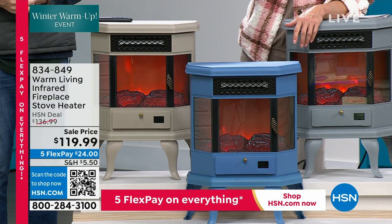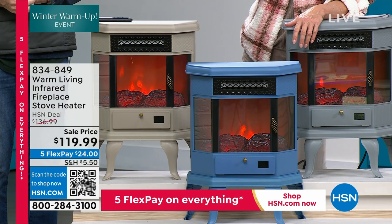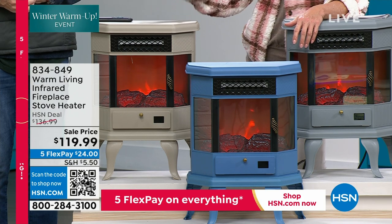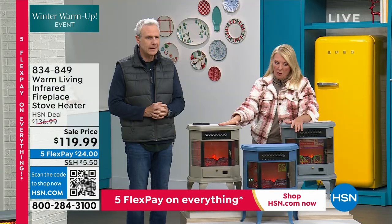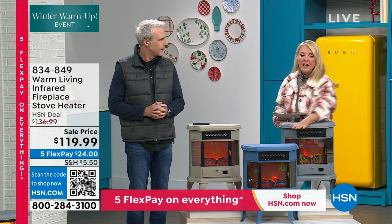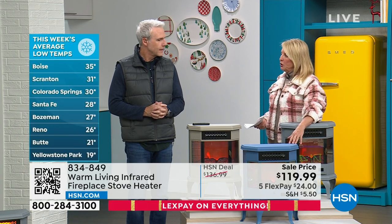I really love the taupe because it's such a great neutral. It would look great with our animal print leopard bedding we have as our today's special — I think that would be beautiful because there's taupe in it. This will blend into any room décor if you buy the taupe. And then of course we have the gray, which is another really nice neutral.